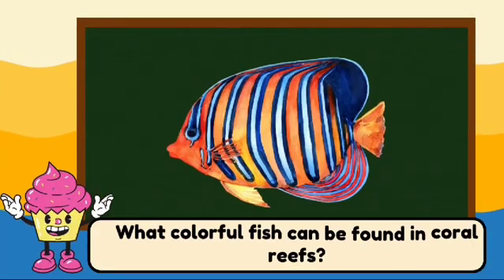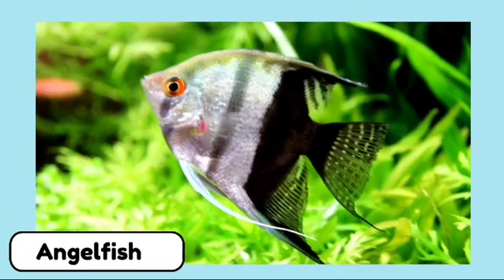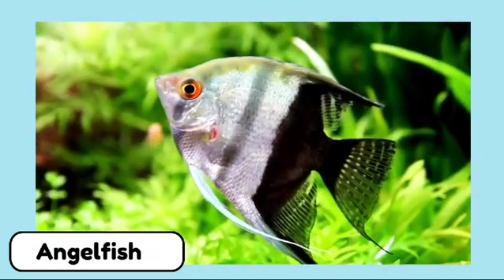What colorful fish can be found in coral reefs? This is an angelfish. Angelfish are colorful and can be found in tropical waters.